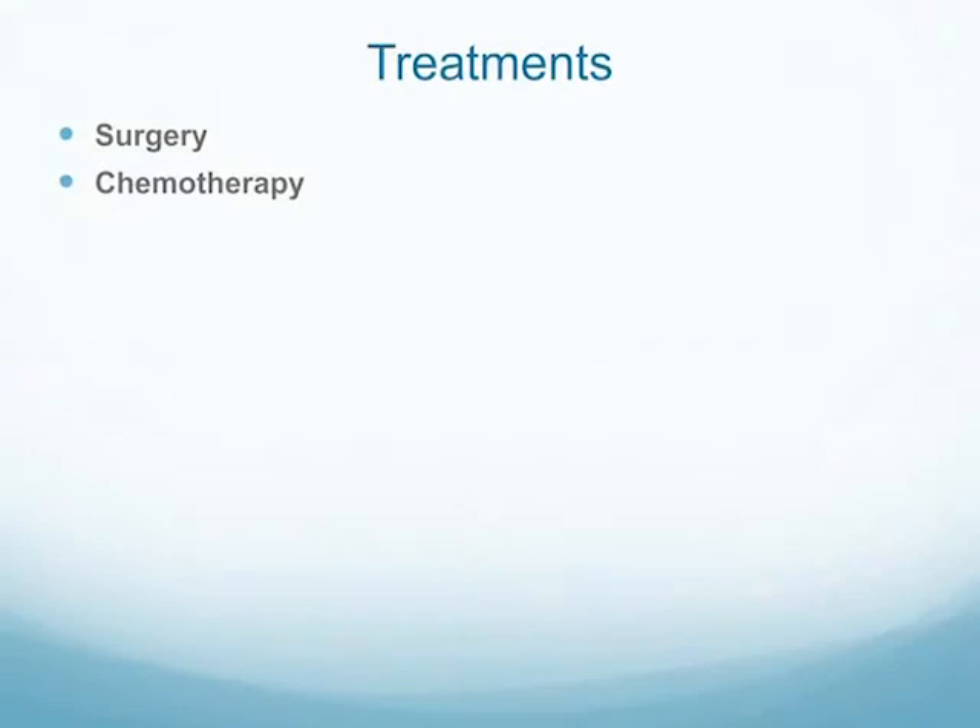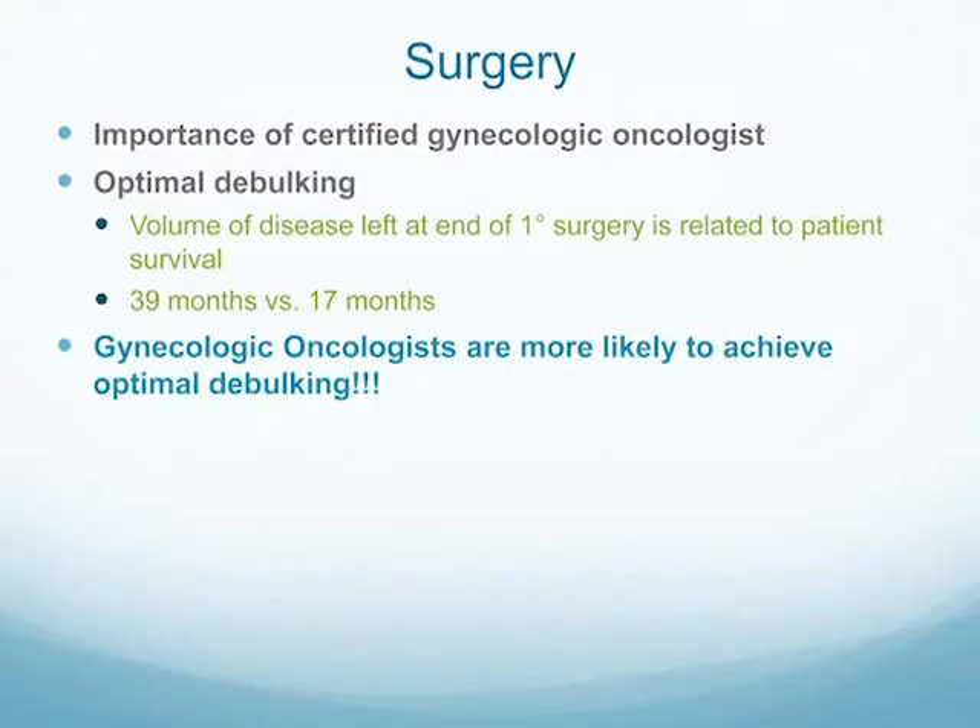Caregivers are going to be coming into the office helping the patient through their visits, and it's important that we're addressing their needs too. For surgery, the most important thing is that you see a certified gynecologic oncologist. We have a group of seven here, and there are many across the country. It's critical to achieve what's called an optimal debulking — getting all of the cancer out so that there is less than one centimeter of cancer visible. That relates to overall survival: women with an optimal debulking have a 39-month survival versus 17 months for those without, for stage three disease. GYN oncologists are much more likely to achieve optimal debulking.